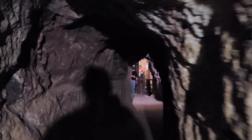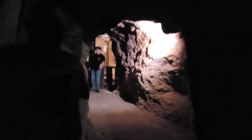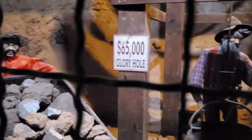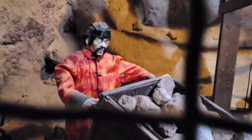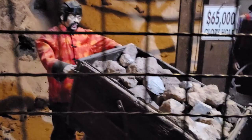Keep your eyes out, guys — silver nuggets! This is the $65,000 glory hole. This is where $65,000 was stolen. Look at that guy — is he stealing it now? He's pretty strong. Look how heavy that looks. I don't even think I could move that.